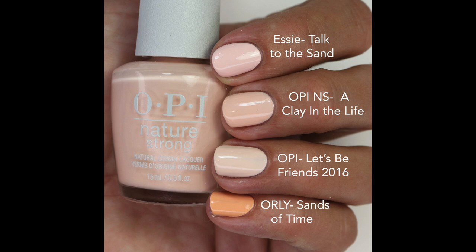I know people will ask about Talk to the Sand — that one is a little more pink and has a more opaque formula, my favorite polish from last year. Next to A Clay in the Life, it looks quite pink. I also compared it to Let's Be Friends from their 2016 collection — this one is closer to that original 2016 version. Orly Sands of Time is darker and more orangey-peach.